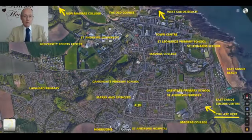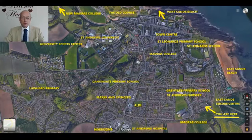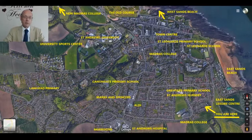Hi everybody, thanks for coming along to our virtual viewing of 30 Irvine Crescent today in St Andrews. This property is on the market, offers over £450,000. The full property details are in the link to this post itself, so you can click on that at your leisure. The format for just now is I'm going to go through the location itself and talk about St Andrews for the benefit of people who are not in St Andrews or don't know much about St Andrews.